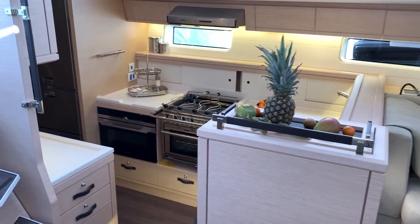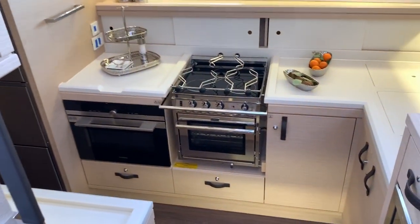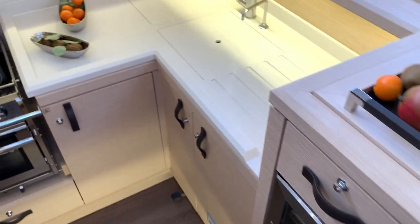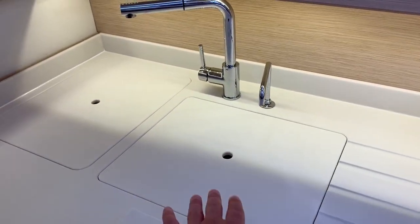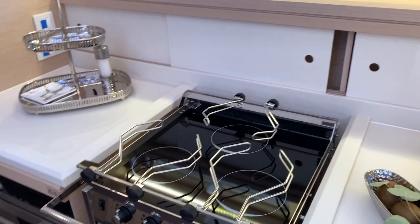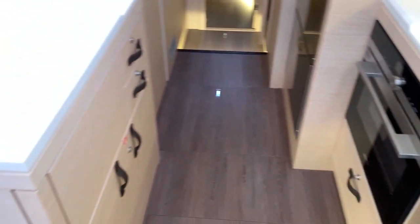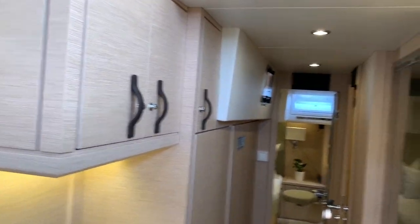Off the port side is the galley. Now this is a chef's galley — designed by a chef. Everything about it, in combination with Andrew Winch, is quite phenomenal. There is a wine storage locker here, and we have an option of getting a dishwasher if you so desire. A large sink with storage. Every use of space has been maximized. We have the three-burner stove oven and convection oven down here. Look at all of the storage and everything that this galley possesses.